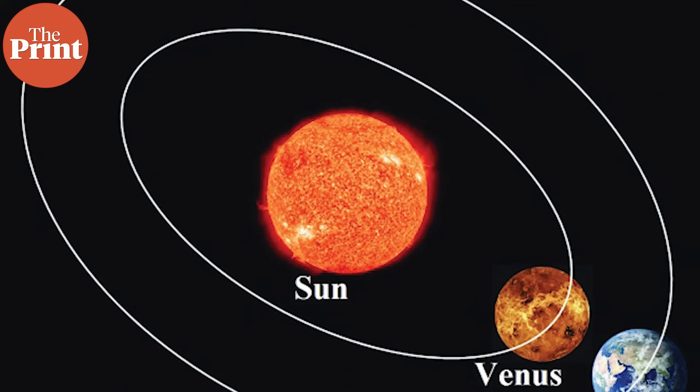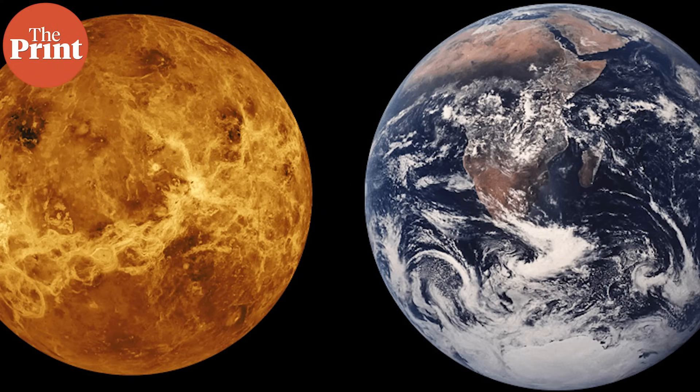We all know Venus to be the second planet from the Sun in the solar system. The planet is also known to be the dry, uninhabitable neighbor of the Earth. But this might not have been the case always.